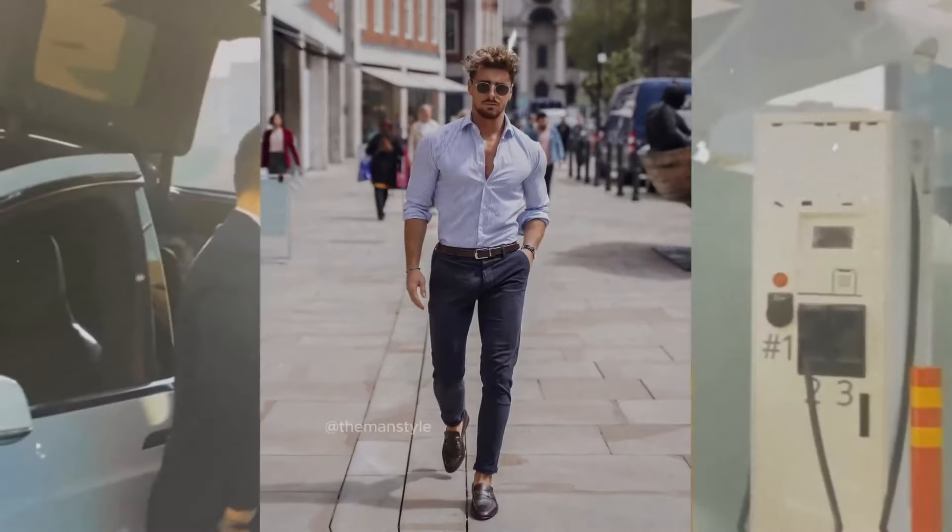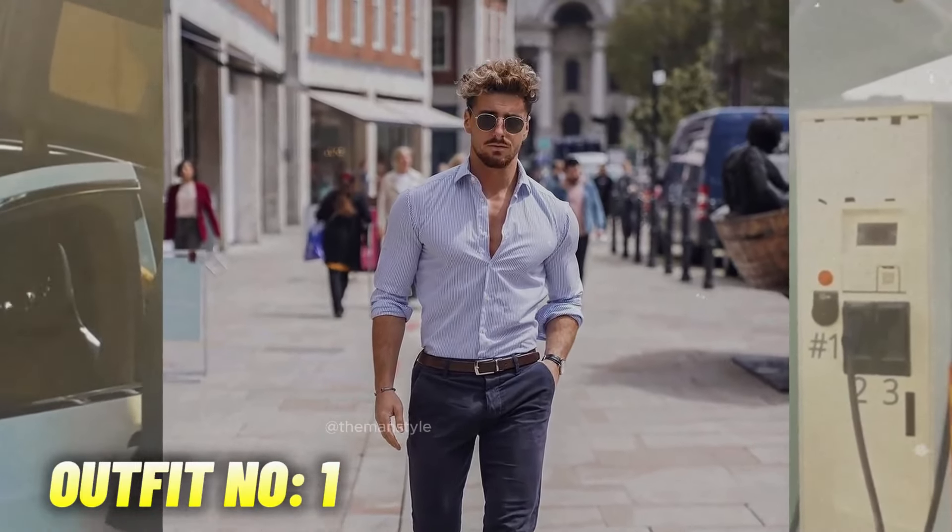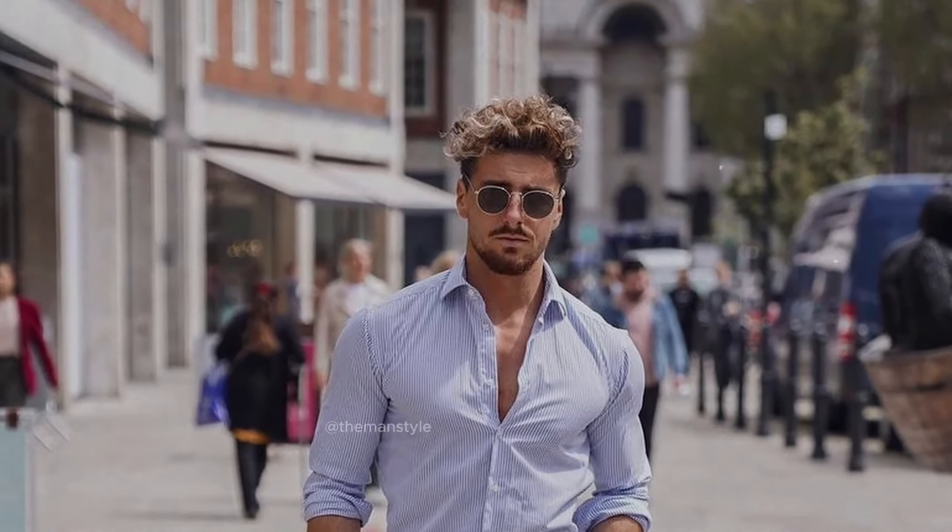Stylish formal outfits for men. Outfit number one: sky blue shirt with black pant and brown loafers.